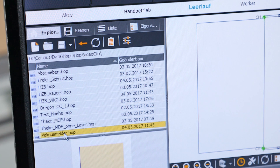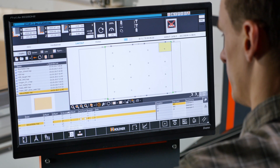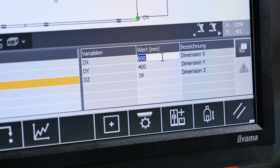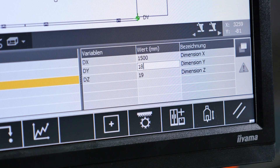The Intelligent Vacuum Field Control on the Nextech automatically optimizes the vacuum area required for the specific panel size, thus saving valuable energy in combination with the software-controlled EcoVac system for the vacuum pump.